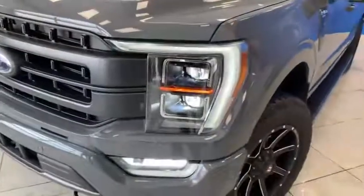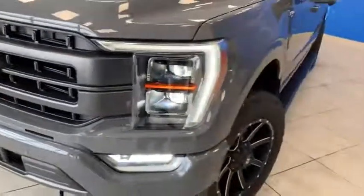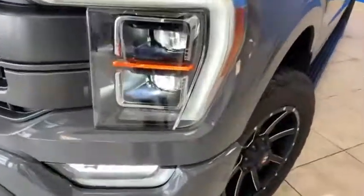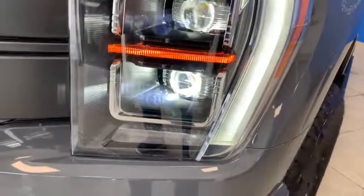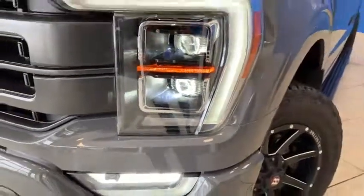One of the coolest things is the headlights on the Ford F-150. When you turn corners, the lights turn with you, which is fantastic. As you can see, the lights turn as you turn the wheels of the vehicle.